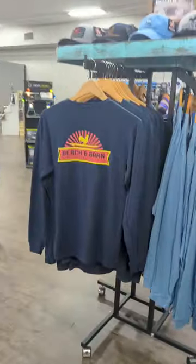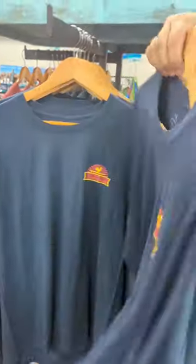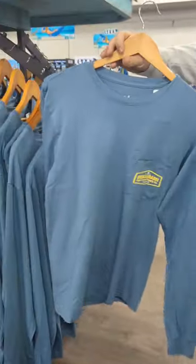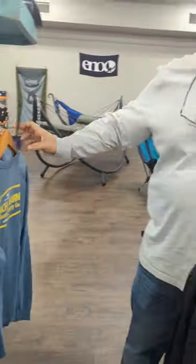And we have two long-sleeved t-shirts here. Great colors on these. So come by and check out — we've got a lot of new fall stuff in. Come by and look great this fall.